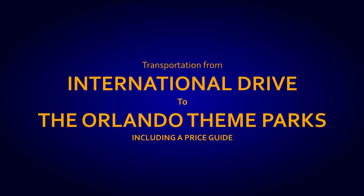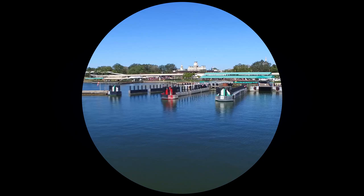Stay tuned if you want to know how to get to and from the Orlando theme parks and surrounding attractions without paying too much for your transportation.